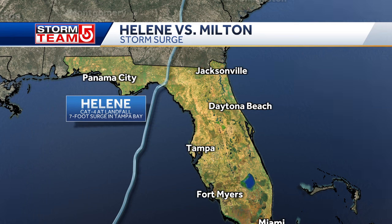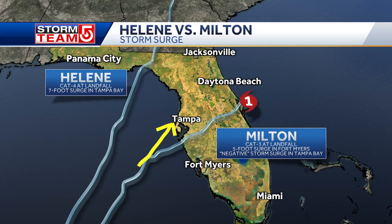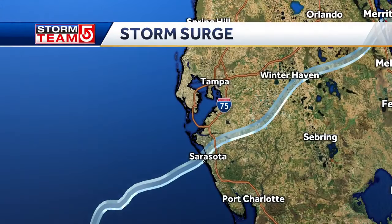That's because the winds were coming up and piling the water along the coastline to the right of the track, right into Tampa Bay. Milton passed south of Tampa, and that actually caused something called a negative storm surge. The winds were coming in from almost the opposite direction and kind of pulled the water out of Tampa Bay.